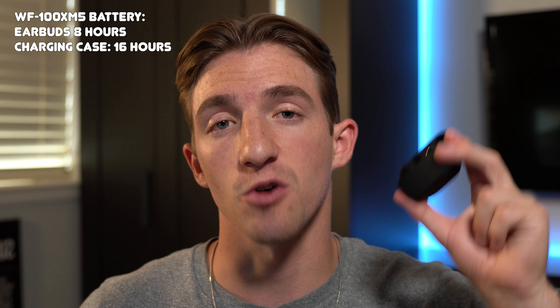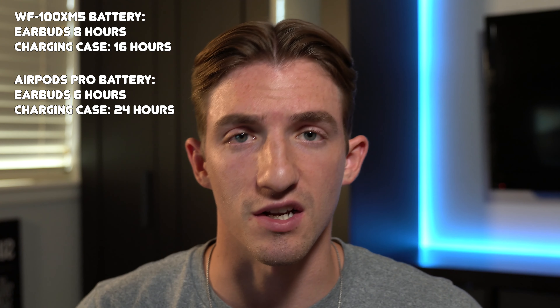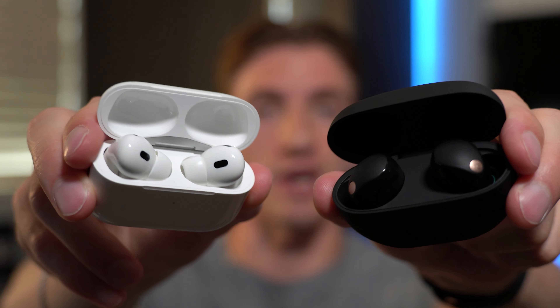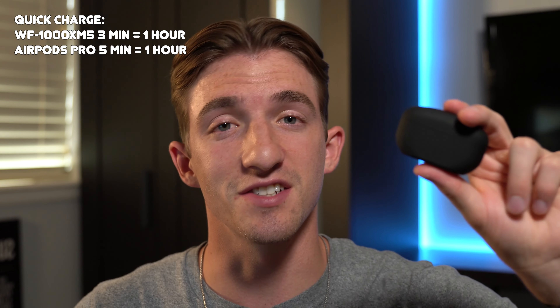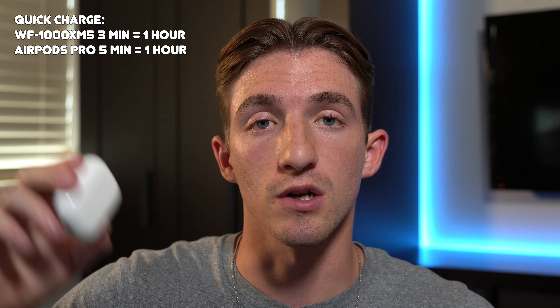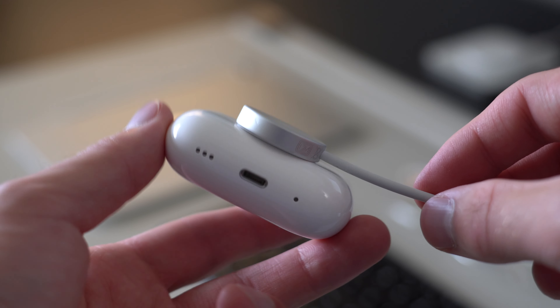In terms of battery life, the XM5 has eight hours of playtime in the earbuds with an additional 16 hours in the charging case, while the AirPods Pro has six hours in the earbuds and an additional 24 hours in the case. The XM5 wins with two more hours in the earbuds themselves, though the AirPods Pro has eight more hours in the case. For quick charge, the XM5 gives one hour of listening from just three minutes of charging, versus five minutes for the AirPods Pro. Both support wireless charging, though the AirPods Pro also works with MagSafe and Apple Watch chargers.